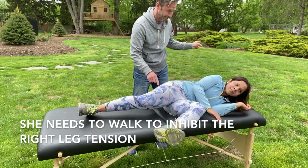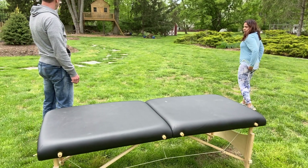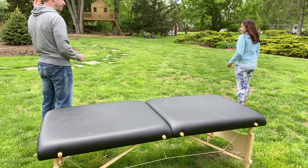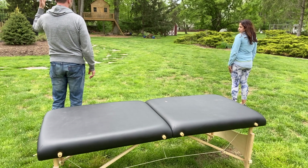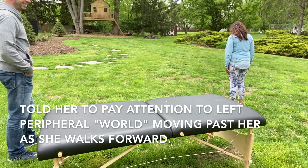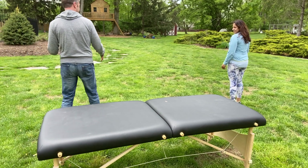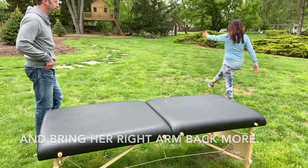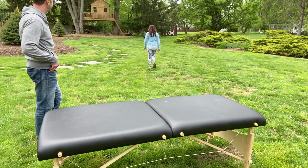So now we're going to walk again — let's see if it can change. I want you to notice the world passing the body. I want you to notice the left heel hitting the ground, left heel hitting the ground, and notice the world passing the body. Left heel and the world passing you by on the left side.